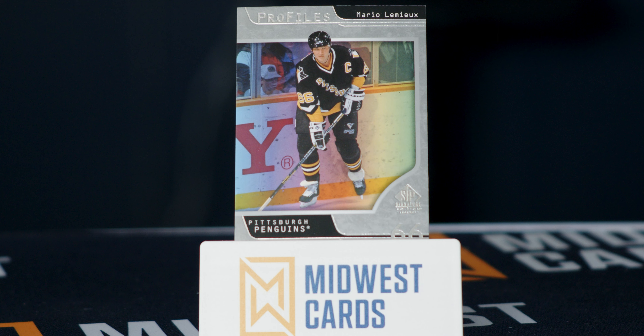Here is one of our autos — an on-card auto as well. The gold finish looks great. Clint Malerchuk of the Sabres. Very cool. Love the on-card ink. Also, that ink match — the jersey looks really great with the blue auto.